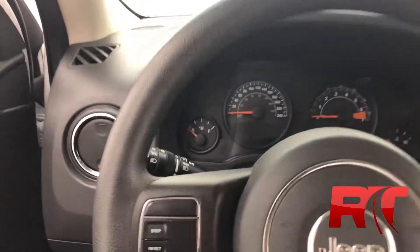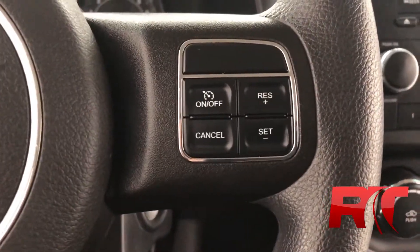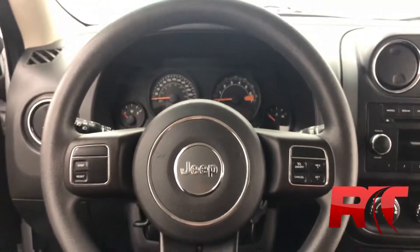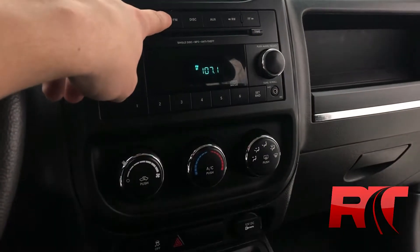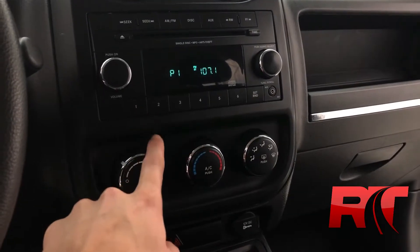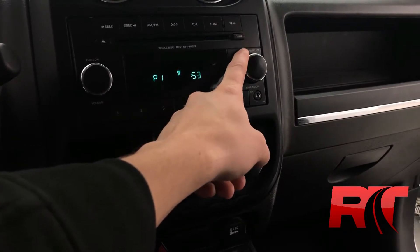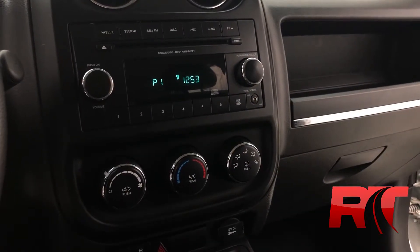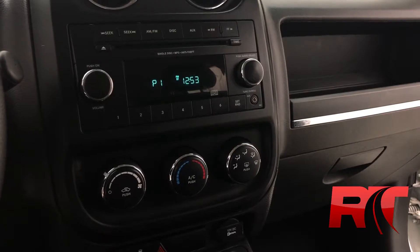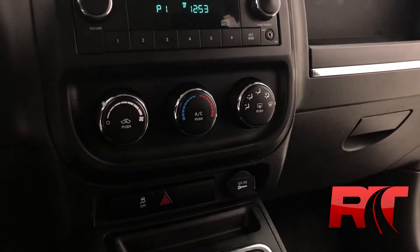On the steering wheel, the left-hand side has our trip computer controls and on the right-hand side we have our cruise control. Taking a look at the center console, you have AM and FM radio — setting your presets is done with ease and you can set the time just by pressing and holding buttons. You also have an auxiliary power jack, and the mid center console houses your climate control with an auxiliary power outlet just below.